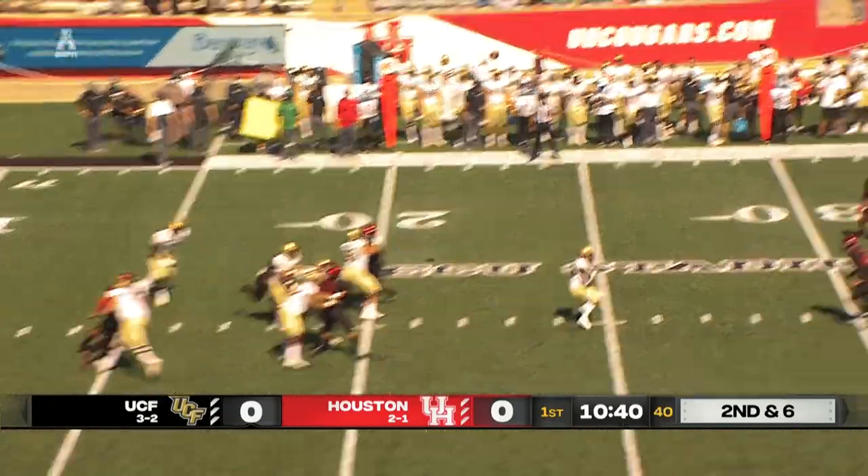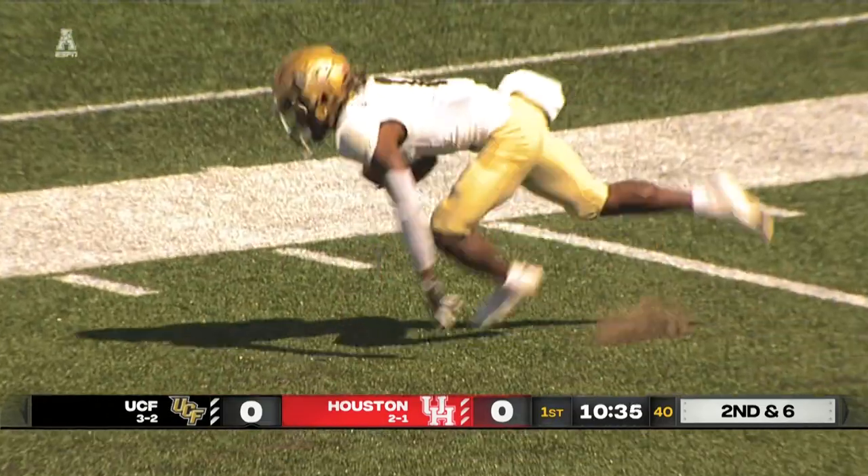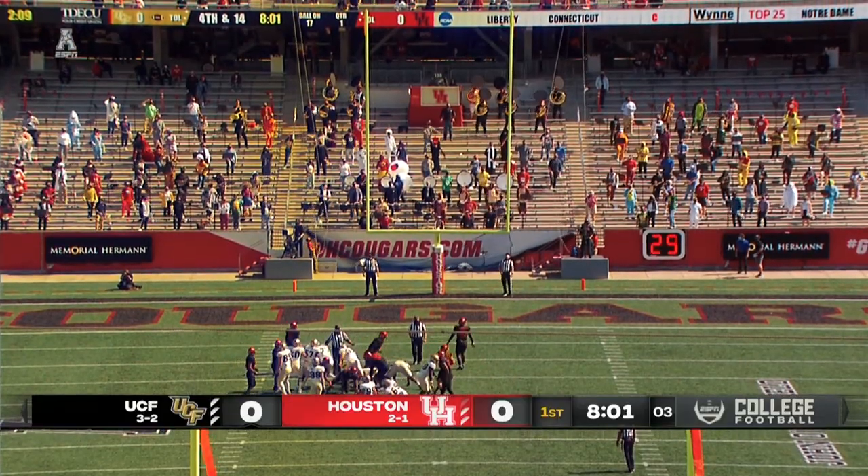Dylan drops, Dylan looks, throws the ball downfield. Jalen Robinson's there and makes the catch inside the 30-yard line. Jalen Robinson catches it on his hip, first down to the Cougar 27.